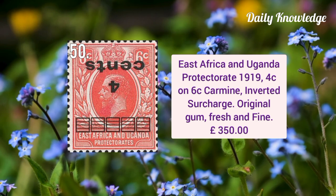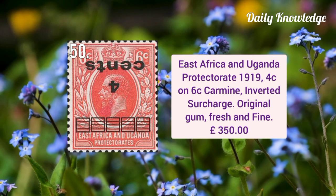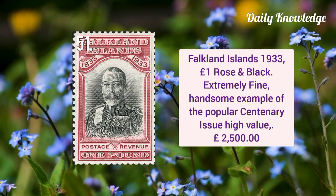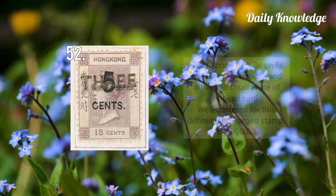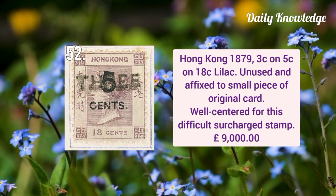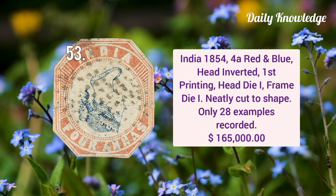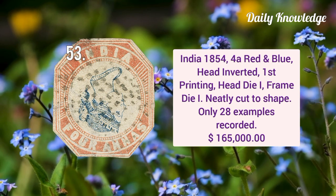Next is East Africa and Uganda Protectorate 1919 4 cent on 6 cent carmine inverted surcharge, it has original gum. Falkland Islands 1933 one pound rose and black, extremely fine and it is a popular centenary issue of high value. Hong Kong 1879 three cent on five cent on 18 cent lilac stamp, it is unused and is affixed to a small card. India 1854 four anna red and blue head inverted, first printing head die one and frame die one.